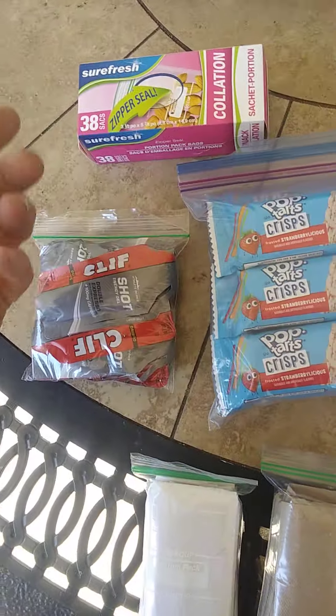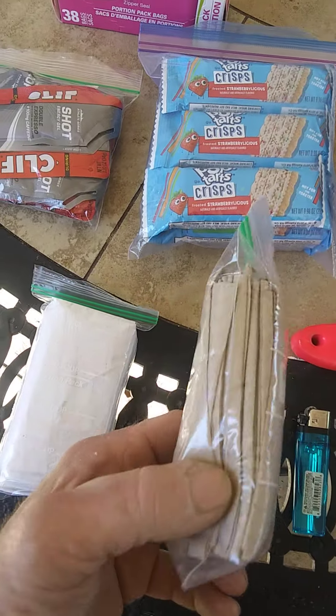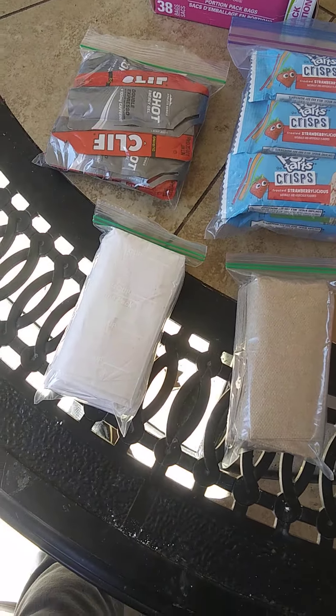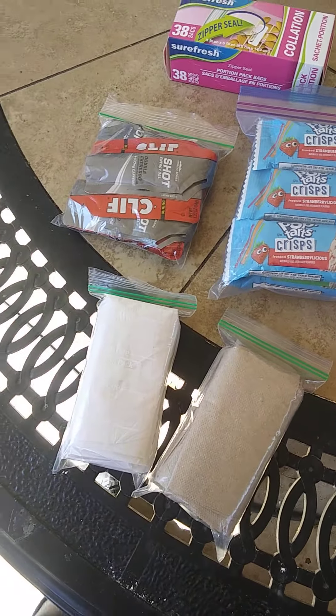I buy a lot of these little portion bags from Dollar Tree — 38 of them for a buck and a quarter, sometimes on sale. These right here are takeout napkins. I fold them into thirds, about 20 napkins in each one. Throw those in the pack or the trunk — they come in real handy.